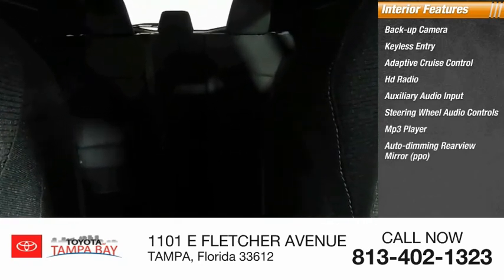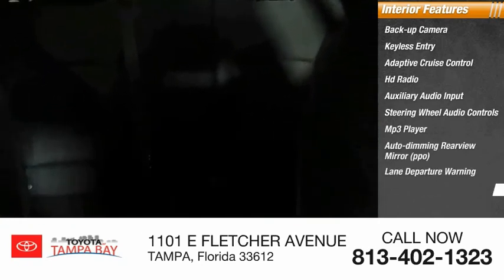Auto dimming rear view mirror, PPO, lane departure warning, and cruise control. Come take a test drive today.